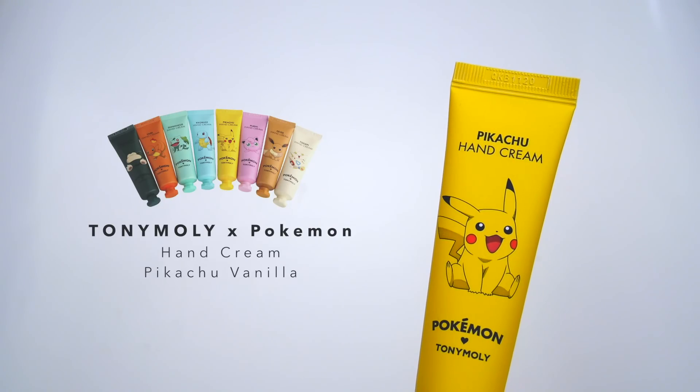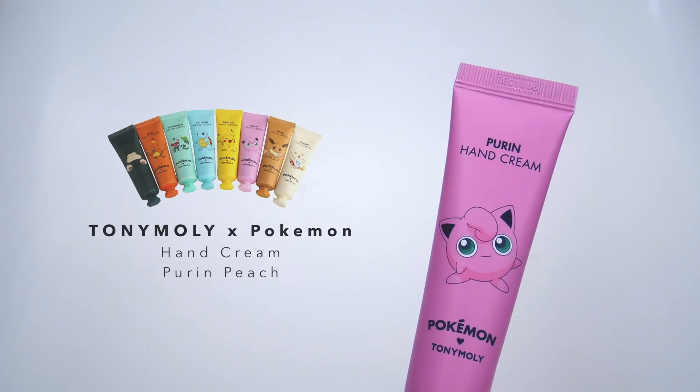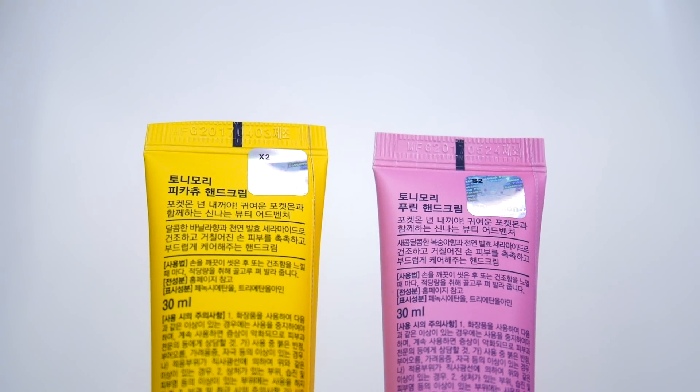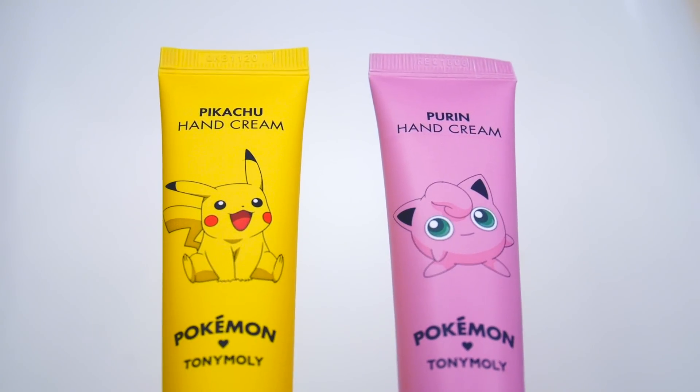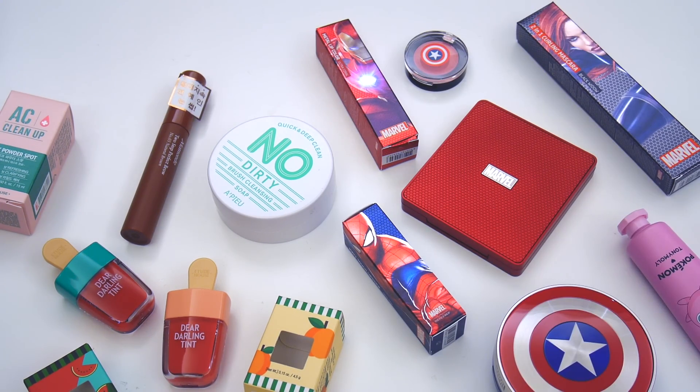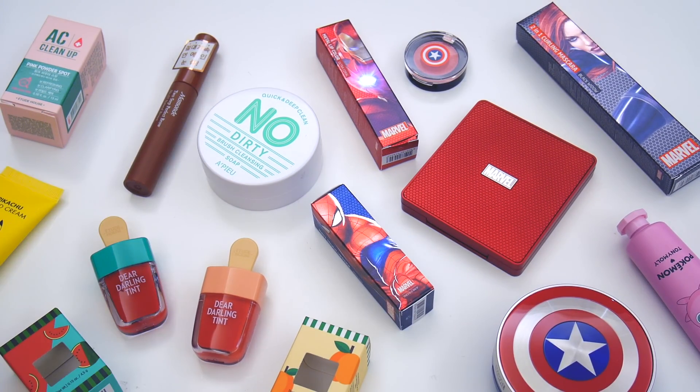And lastly are two super cute hand creams from Tony Moly's collaboration with Pokemon — I chose Pikachu Vanilla and Jigglypuff Peach. And that's all for this haul. I hope you guys enjoyed watching and I will see you all next time. Annyeong!